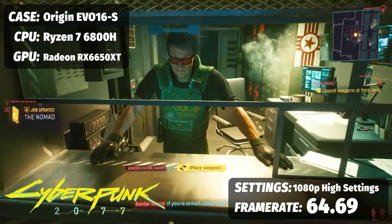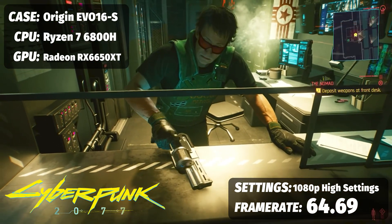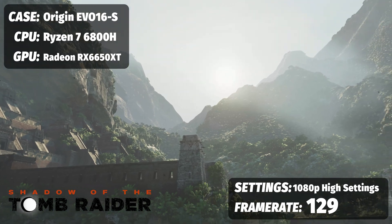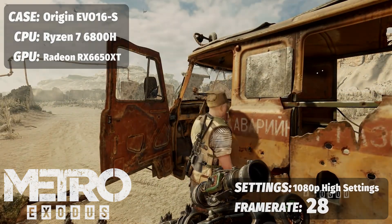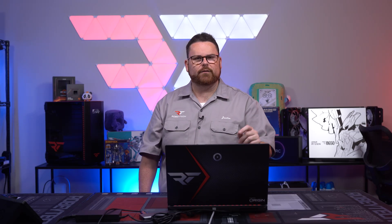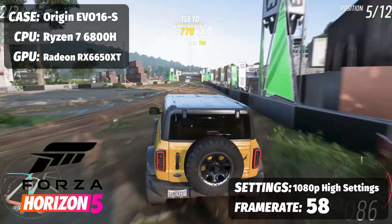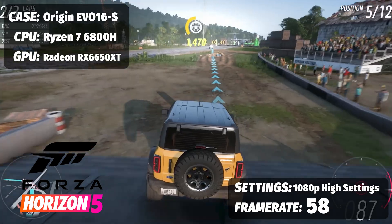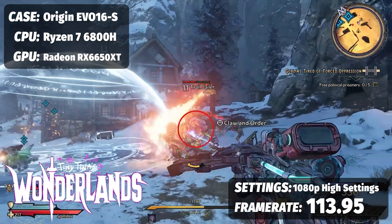Let's talk about Cyberpunk 2077 at ultra with FSR at 1080p — this is a 1080p 144Hz screen — we're looking at 64.69 FPS. Tomb Raider at highest preset, 1080p: 129 frames per second. For Metro Exodus at ray tracing high and highest preset, you're looking at just shy of 28 frames per second. It's not optimized for AMD at all, but if you turn down or turn off ray tracing, you're going to have a pretty good Metro Exodus experience. For Forza Horizon 5 at extreme preset using FSR 2.1, we saw 58 frames per second — just shy of 60. Tiny Tina's Wonderland at highest graphical settings at 1080p: 113.95 FPS.